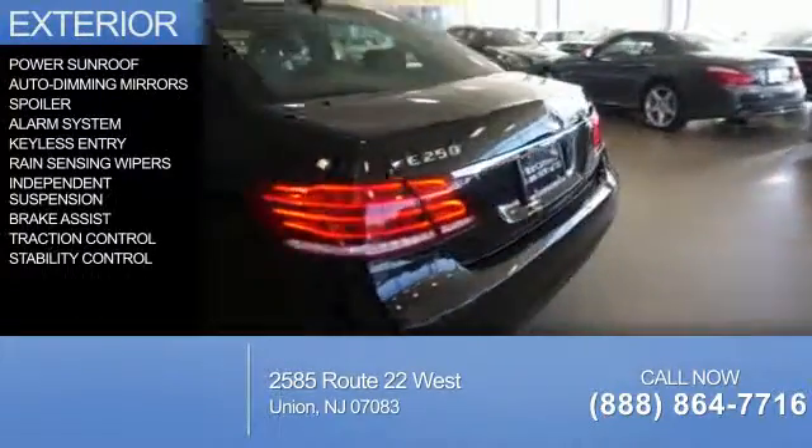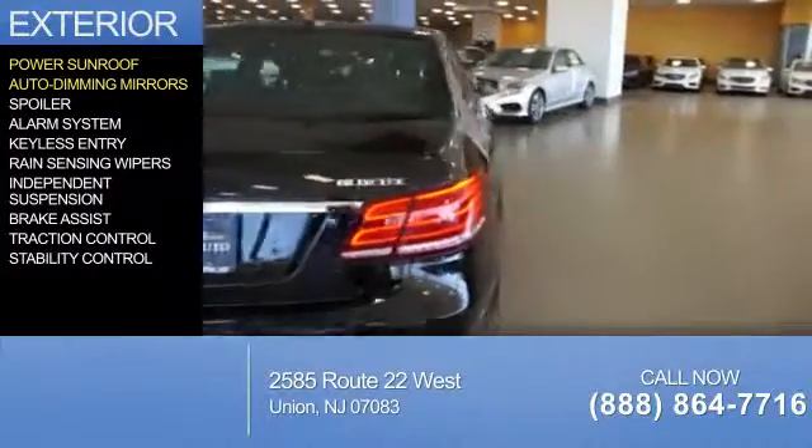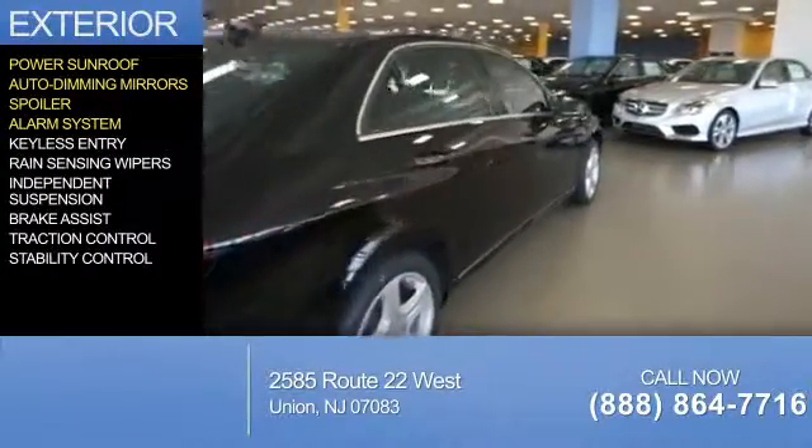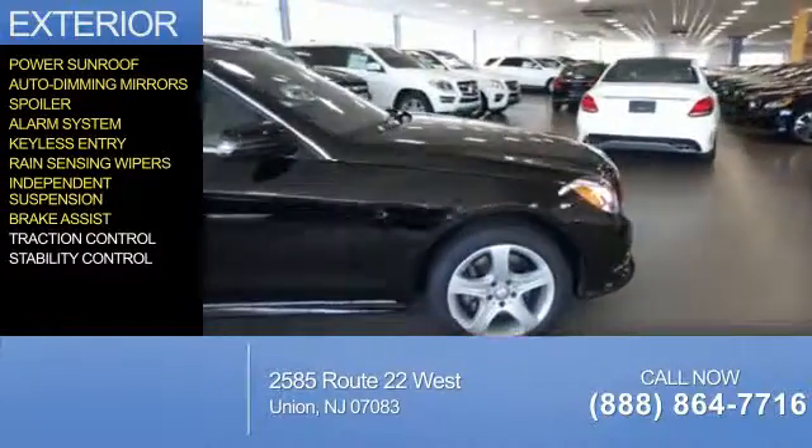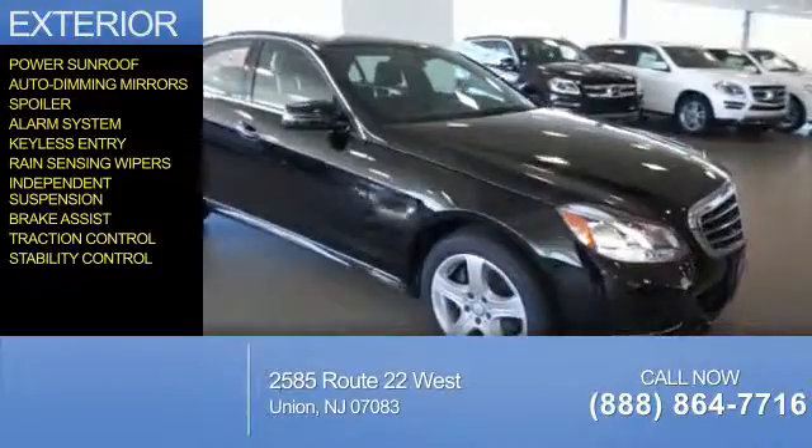The features include a power sunroof, auto-dimming mirrors, a spoiler, an alarm system, keyless entry, rain-sensing wipers, independent suspension, brake assist, traction control, and stability control.